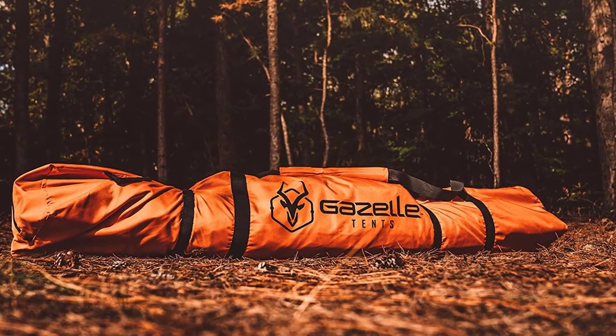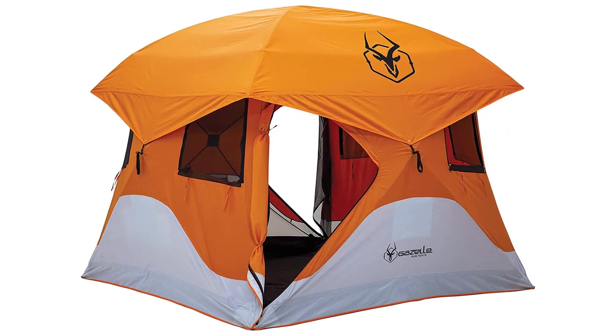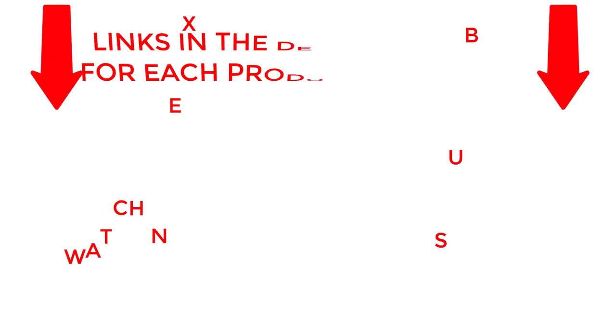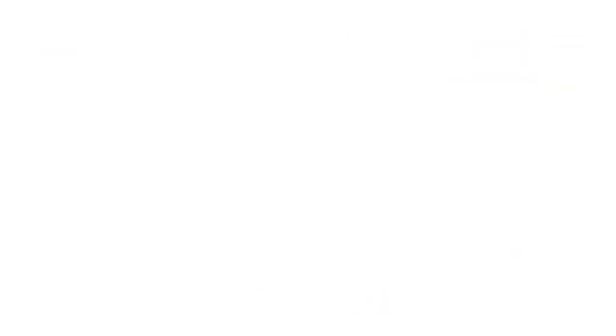Check out our video, Top 10 Best Camping Tents for 2023 Unbeatable Quality and Comfort, to find more amazing camping tent options. That's all from my end. I make helpful videos daily, so do subscribe to my channel. If you need more information about these products, do check out my description. Stay updated with our cool products as it will make your life much easier.